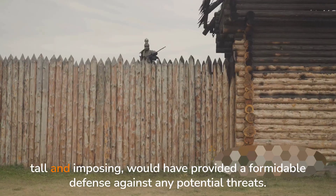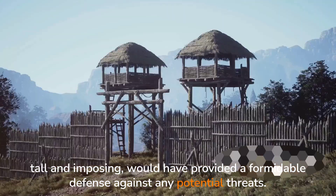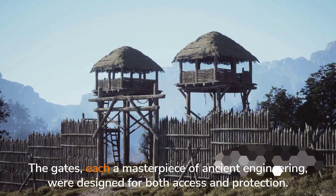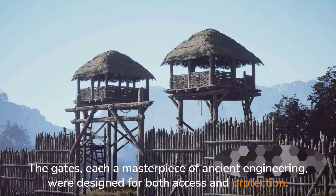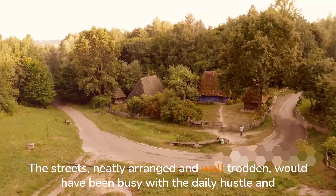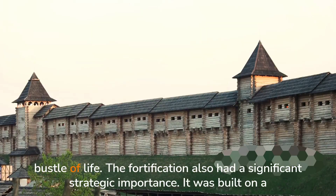The fort's walls, tall and imposing, would have provided a formidable defense against any potential threats. The gates, each a masterpiece of ancient engineering, were designed for both access and protection. The streets, neatly arranged and well-trodden, would have been busy with the daily hustle and bustle of life.